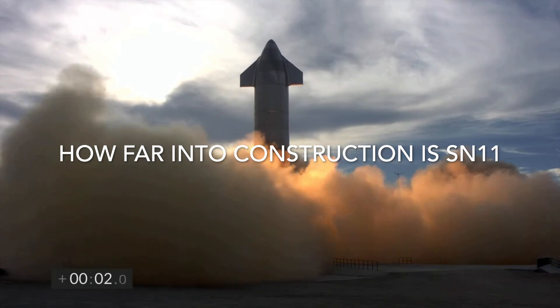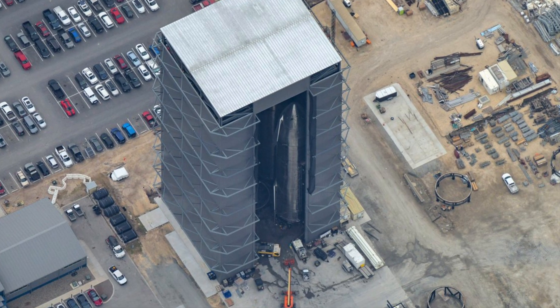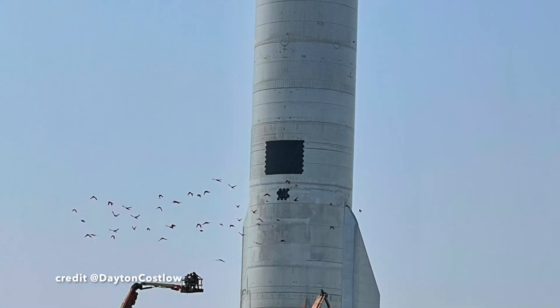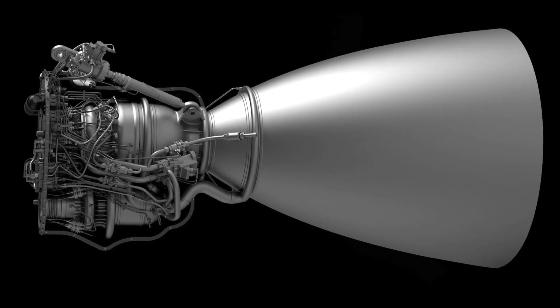By asking how far into construction is SN11? Well, if we look at the diagram of Starship development, we can see that SN11 is nearly done — it just lacks Raptors. However, it is still in the high bay. This means that we will be waiting at least another week before it's rolled out onto the pad and gets the Raptors installed.